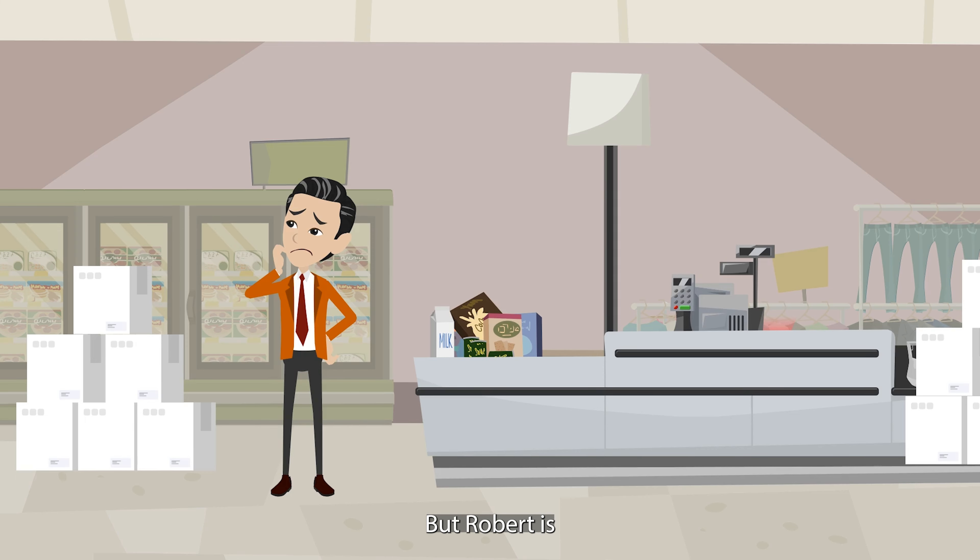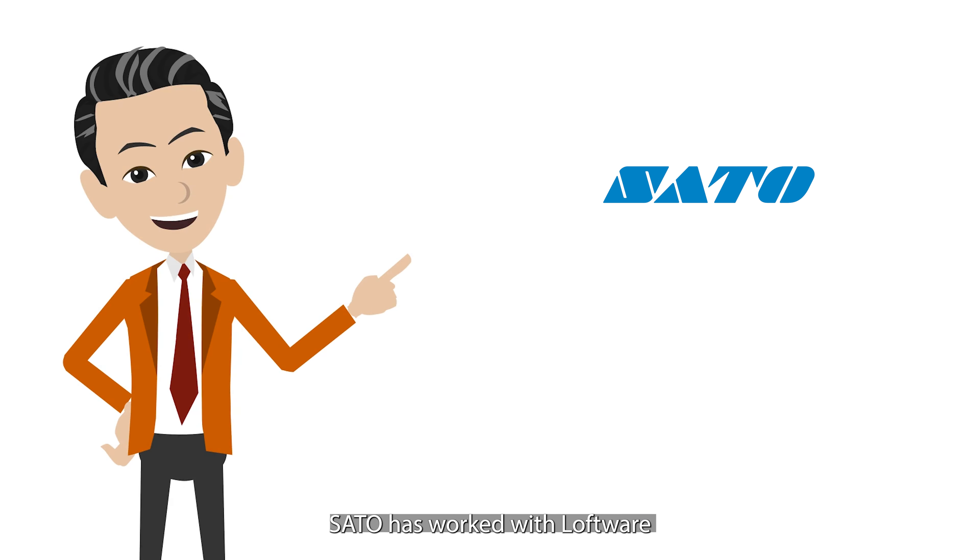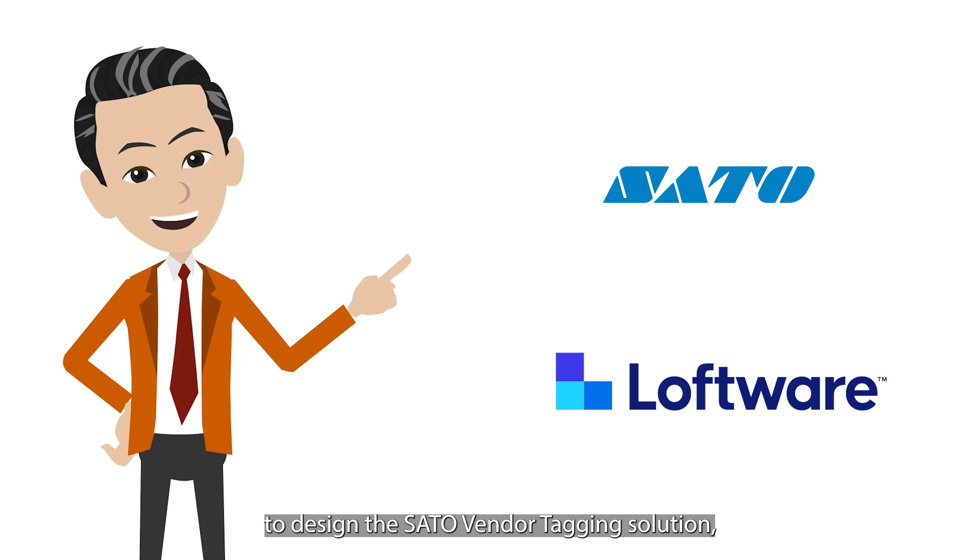But Robert is still not sure how to print and encode an RFID tag. The good news is Sato has worked with Loftware to design the Sato vendor tagging solution, which makes printing and encoding an RFID tag a lot easier than Robert thinks.